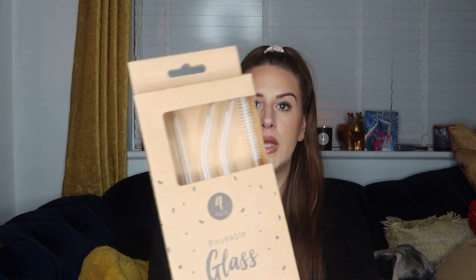Next up I picked up a packet of four reusable glass straws. I recently bought some glass straws from Aldi and I loved them, so when I saw these on there I picked up some more. I can't get enough of them — every time I have a cold drink I'm using my glass straw. I don't want paper, bamboo, metal, or plastic straws anymore. Glass straws are the best ones. These are just clear and you get four in the packet.